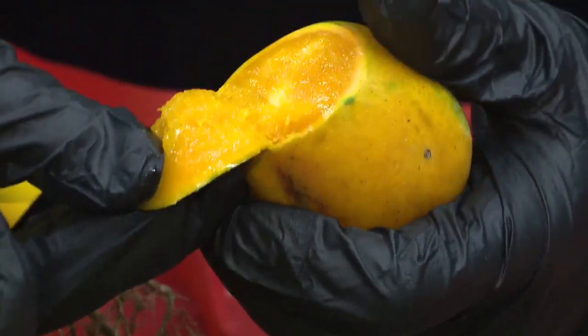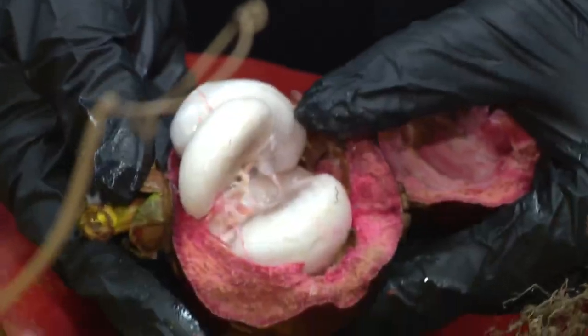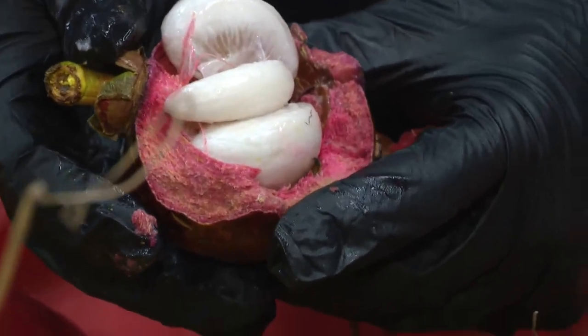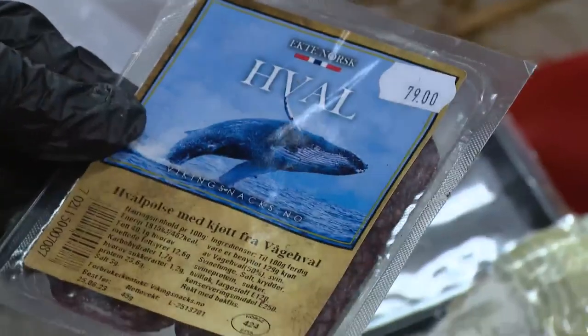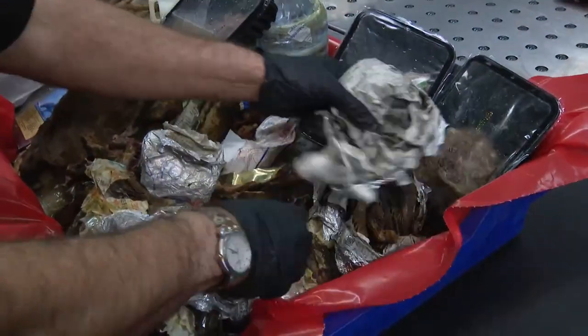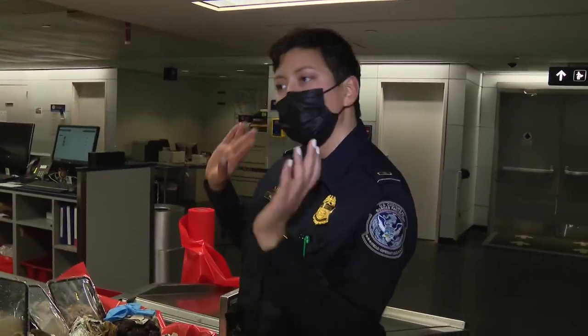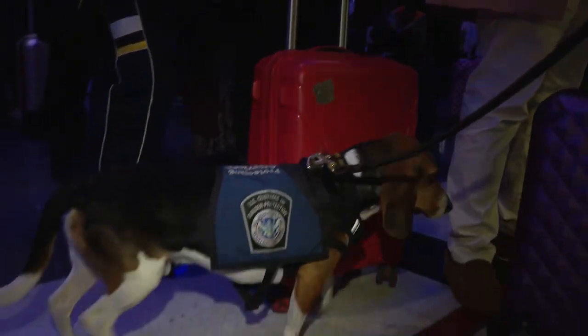Chief Cory Everton is in charge of separating the contraband and discarding it. "I have a passion for what I do here. I am a biologist by training, and I feel it's very important to keep invasive species out — to prevent the spread of disease in plants, animals, and humans." All meat products taken are steam-sterilized before being thrown out. The fruits and other items go into an industrial grinder. "We just say, enjoy it over there — it can't come in because of the risk factor."